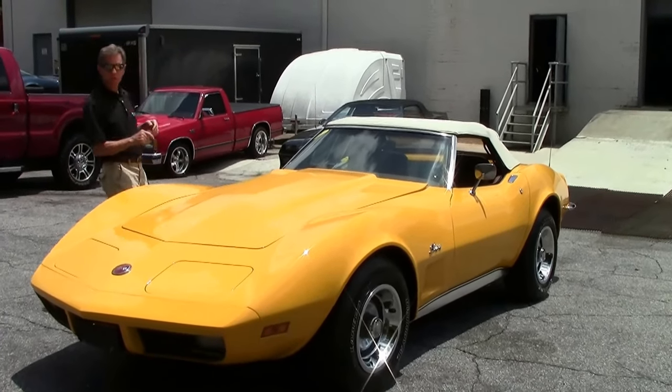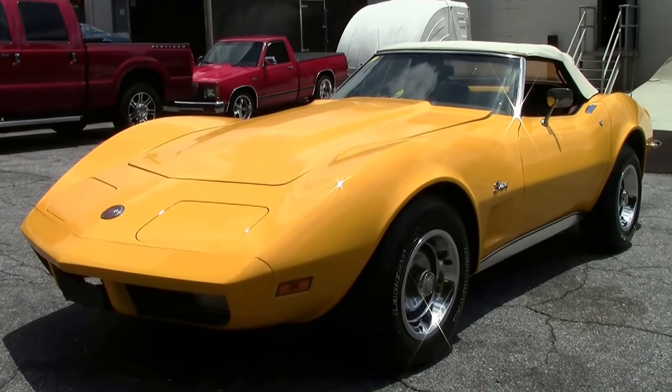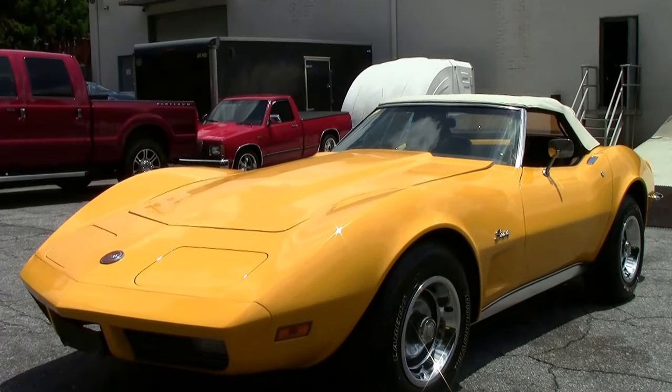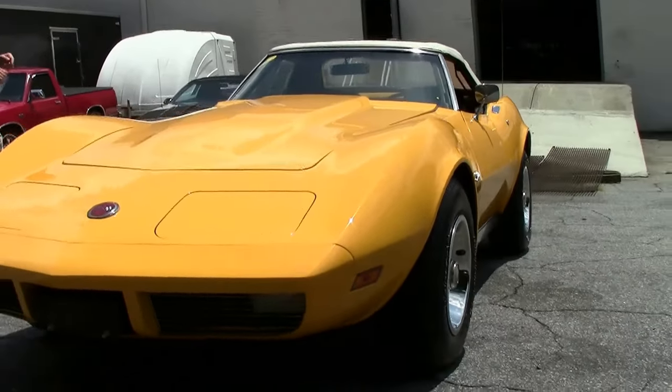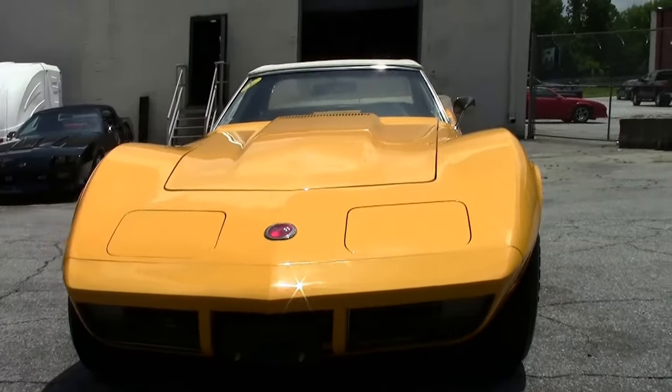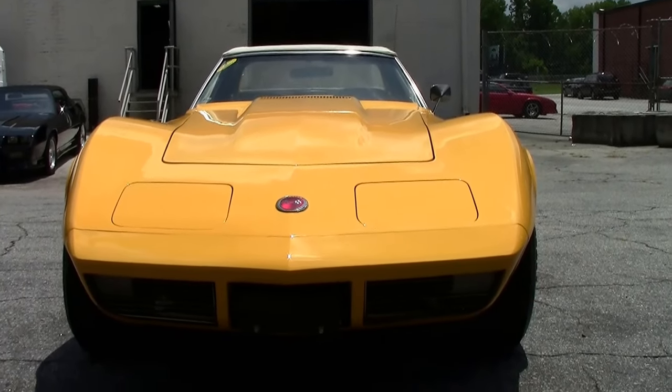Welcome to Buy A Vet in Atlanta, Georgia. My name is David and today we're going to check out a beautiful 1973 Corvette convertible. Beautiful paint and fairly recent paint — it did a great job, high quality. This car is documented 61,000 miles.